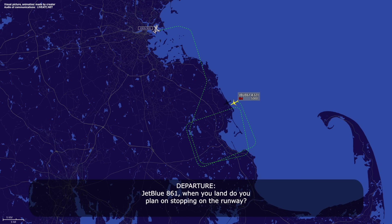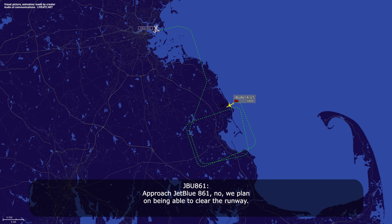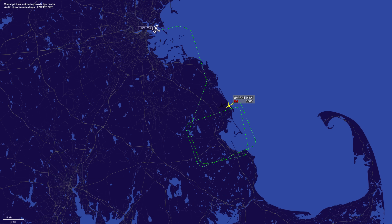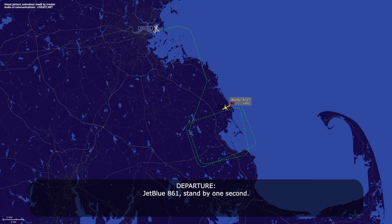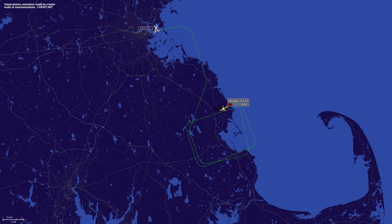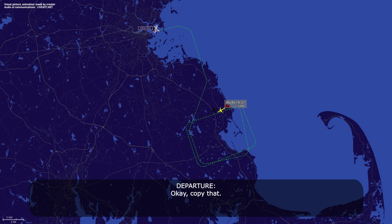JetBlue 861, when you land, do you plan on stopping on the runway? Standby. Approach, JetBlue 861 — we plan on being able to clear the runway. JetBlue 861, roger that. We would like to have CFR take a look at the brakes. We're going to be obviously overweight, so would you prefer that be done on the runway or as we taxi off? JetBlue 861, stand by one second. JetBlue 861, we prefer you taxi off and CFR can meet you on the taxiway. Okay, copy that.